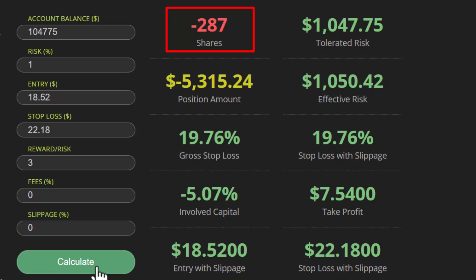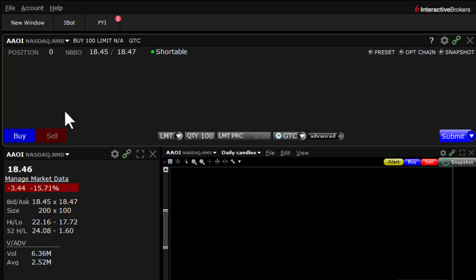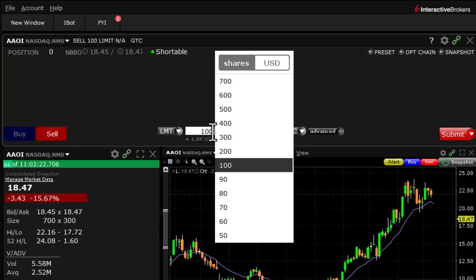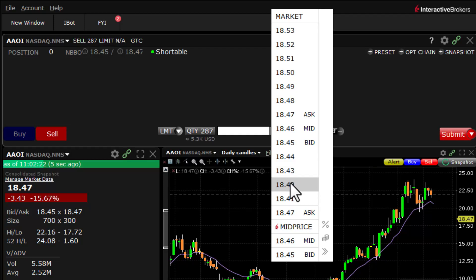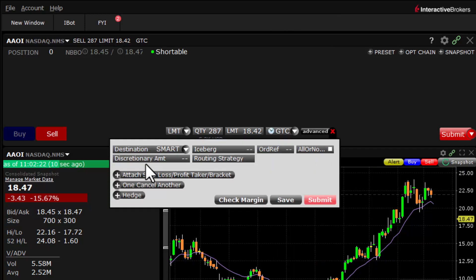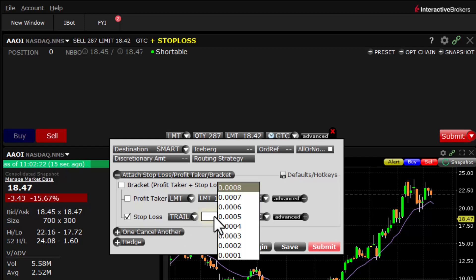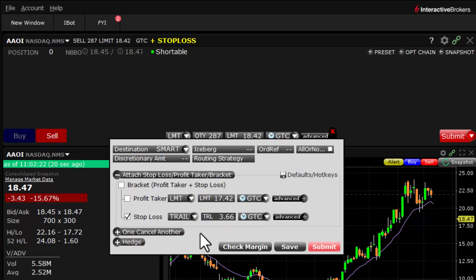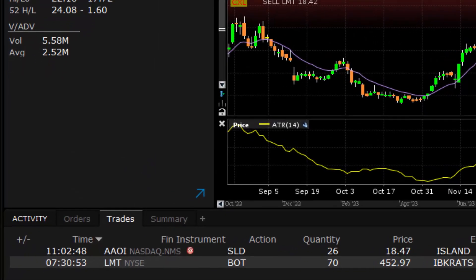Hit calculate — 287 shares. Like I said, because the stop is so wide it makes our position sizing smaller, but that's how you can trade these within a reasonable stop amount. Going to put in ticker symbol AAOI, we are going to sell 287 shares, put in a limit a little bit below market to give me some time to attach my trailing stop. The trail price was 2x ATR, which was $3.66. Hit submit and we have made the trade — we were filled at $18.47.